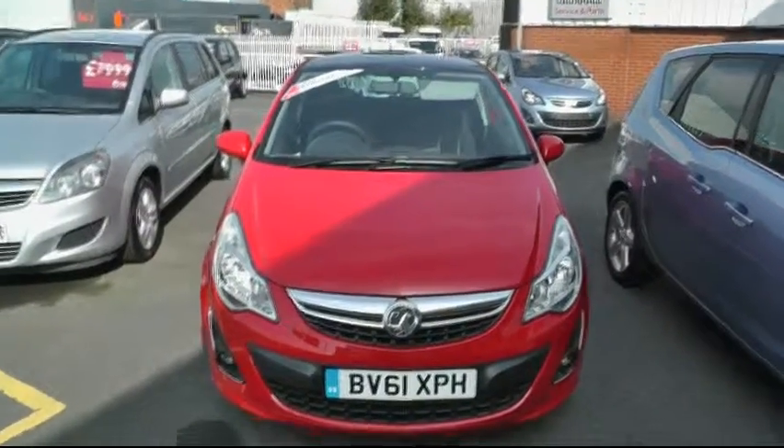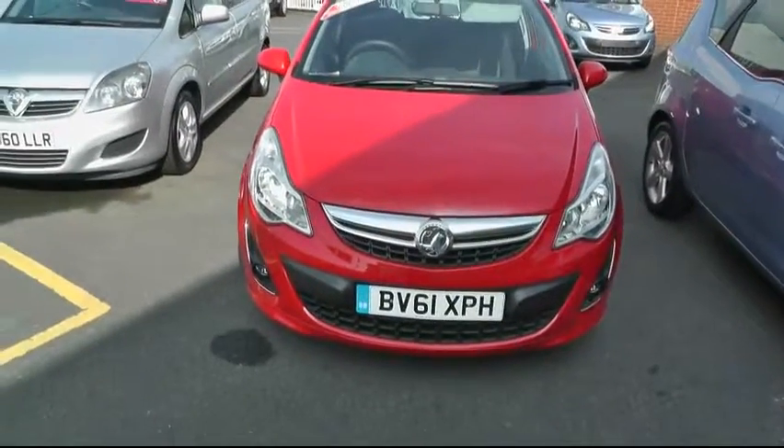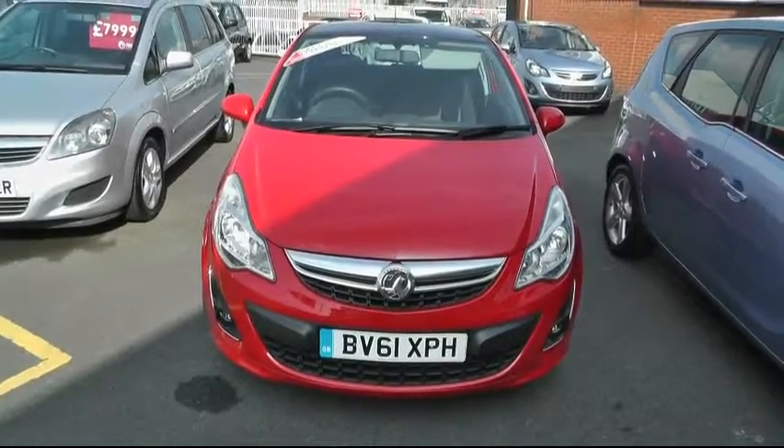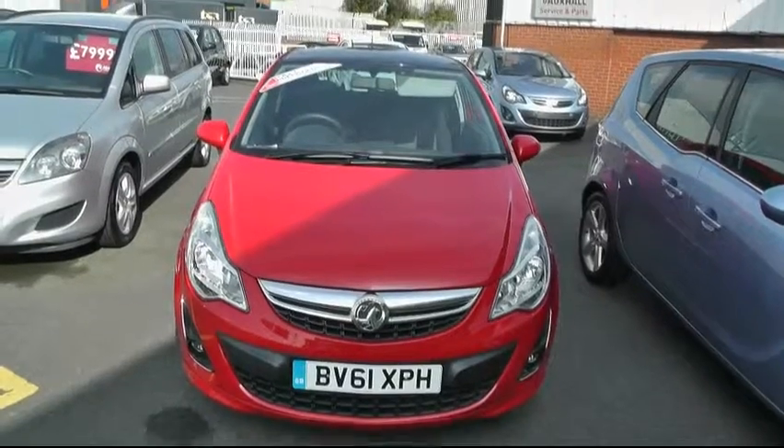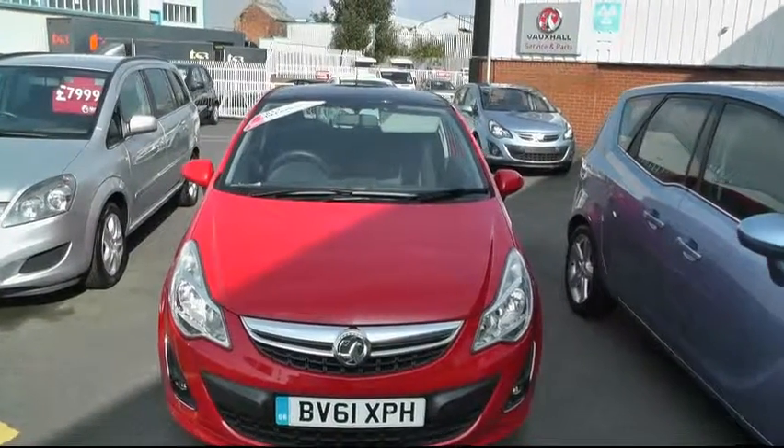Welcome to Brindley-Wensbury Vauxhall. Today we're looking at a 61 reg, 2011 Corsa Limited Edition in red and black, 1.3 diesel.